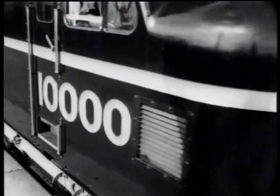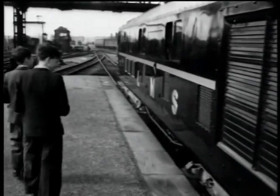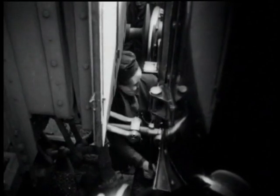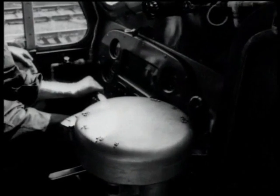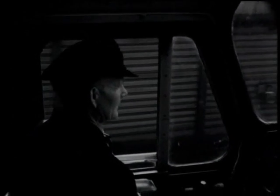A favourite with engine spotters, as well as with passengers on the Derby-London line, number 10,000 is the only engine of its type in service. It develops 1,600 horsepower and a top speed of 93 miles an hour. On this run, it's pulling a train of 400 tonnes.